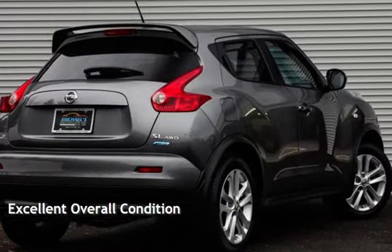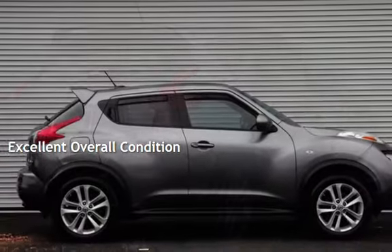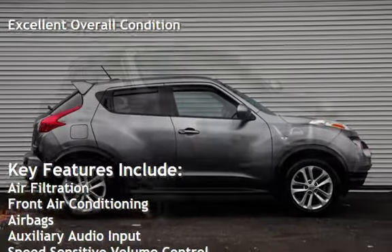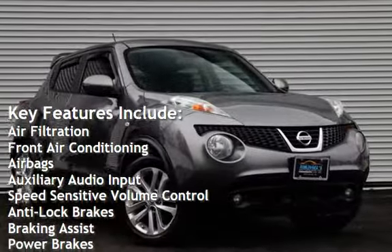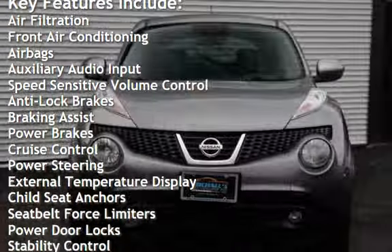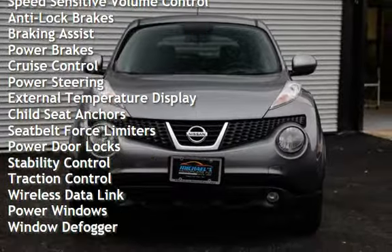This vehicle is in excellent overall condition. Key features include air filtration, front air conditioning, airbags, auxiliary audio input, speed sensitive volume control, anti-lock brakes, braking assist, and power brakes.